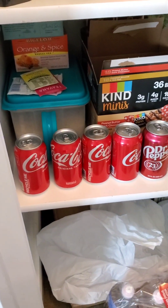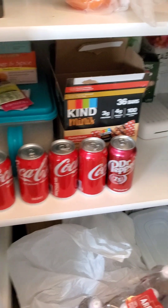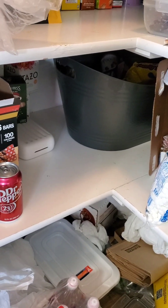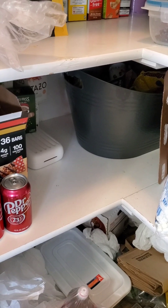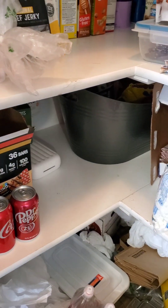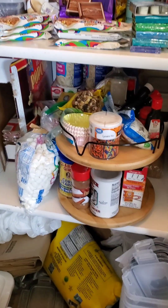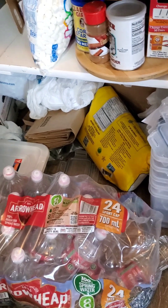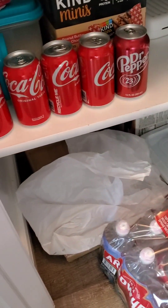And then we have an onion and a bell pepper. Down here: some Cokes, rice, Kind bars. That bin right there is a giant bin full of crap — like super old candy and stuff that we need to go through, but I just don't have the time or energy. And then this is all the baking stuff, more containers, a big bag of rice, random stuff down there, bags, water.